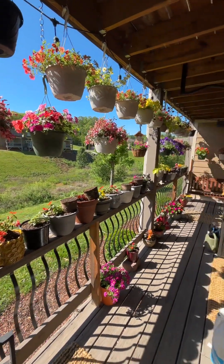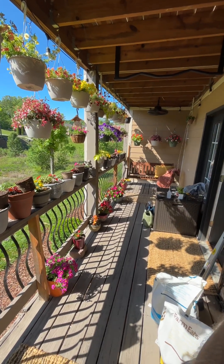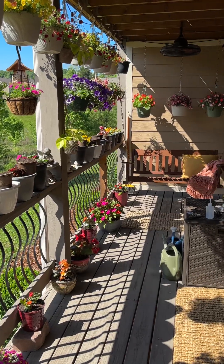Rob's porch. Okay you all, have a wonderful Sunday.